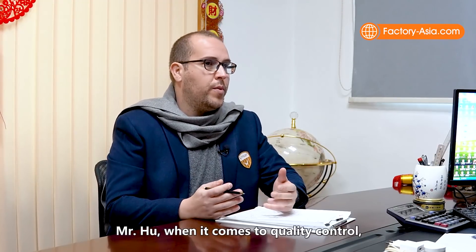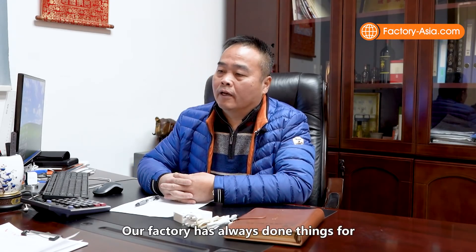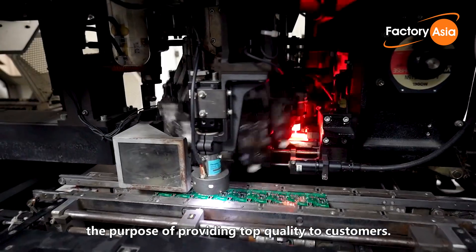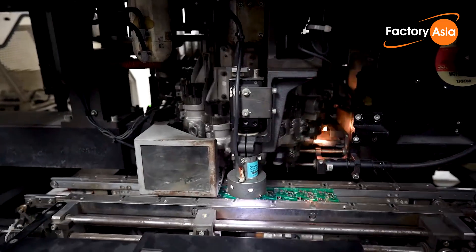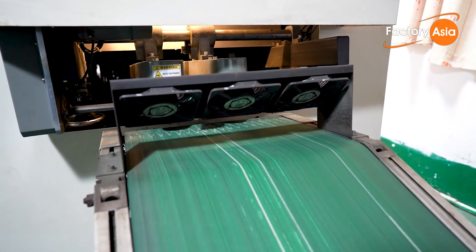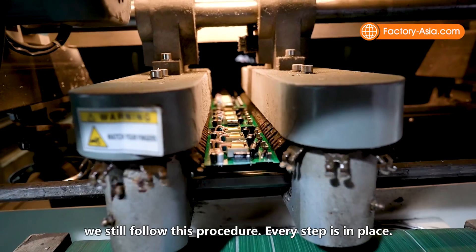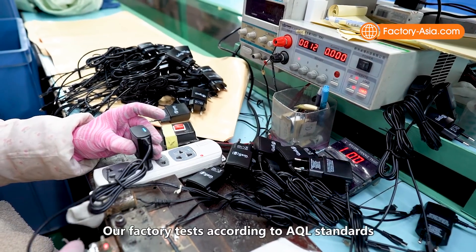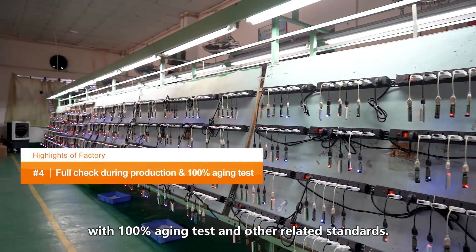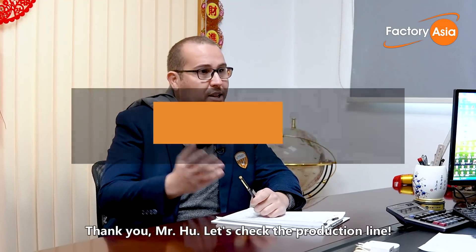Mr. Hu, when it comes to quality control, can you give us more details of how the quality is managed here at Huayu Electronics? Thank you Mr. Hu, let's check the production line.